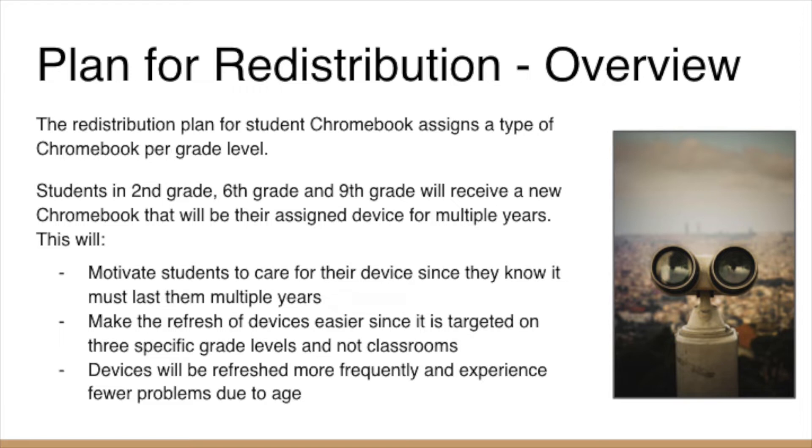It makes our refresh easier as we only target second, sixth, and ninth grade students.